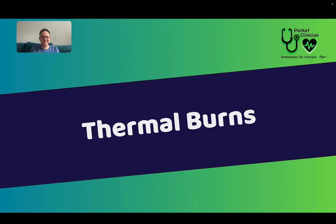Hello, it's Tommy from Pocket Clinician and today I'm talking about thermal burns. This is off the back of a comment on one of our TikTok videos — someone asked us to do a video on burns. We were going to do a generic one, but it would have been a very long video, so we're going to split them up. This one is on thermal burns, and we will do ones on electrical and chemical burns as well.